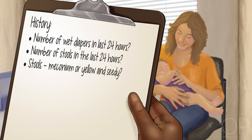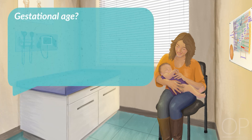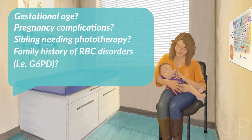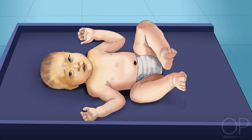How many stools in the last 24 hours? Have the stools transitioned from meconium to yellow? Is the baby waking to feed? Does the baby seem hungry? Other history questions should focus on risk factors for hyperbilirubinemia: gestational age, complications with the pregnancy or delivery, whether a sibling required phototherapy, family history of red blood cell disorders such as G6PD deficiency, and East Asian ancestry. Confirm the baby had a newborn screen, as hypothyroidism and galactosemia are two uncommon causes of hyperbilirubinemia screened for in all states.